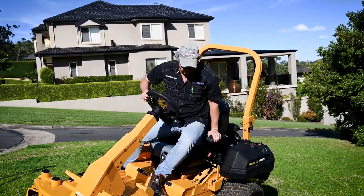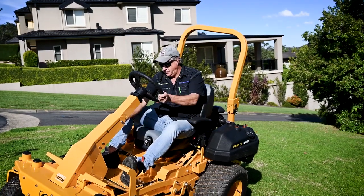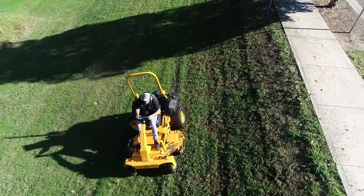We'll get back in and fire it up. There are some good slopes over there and this machine is designed for up to a 20-degree incline, which you can mow across. Let's go and test that out now and see how she goes.